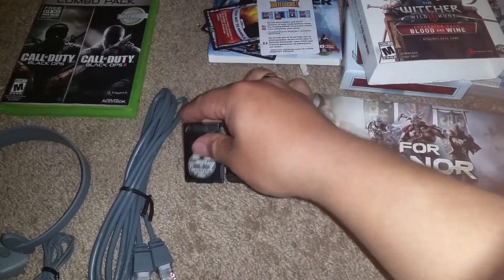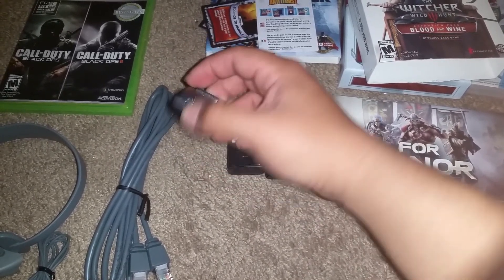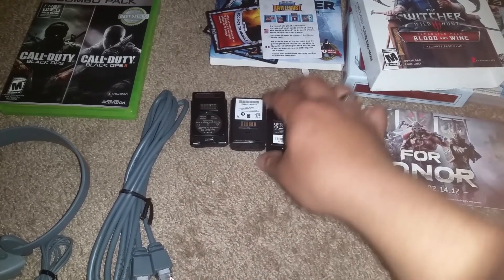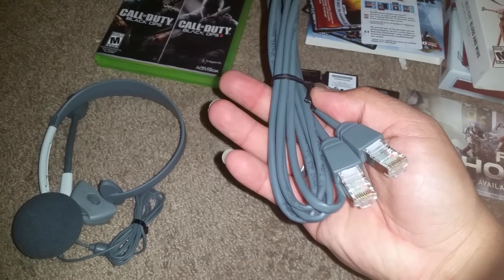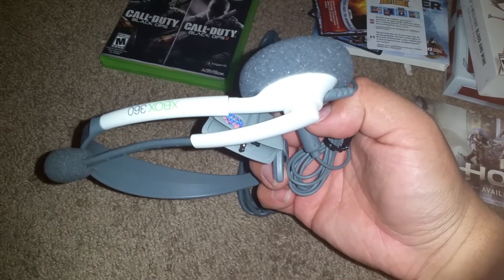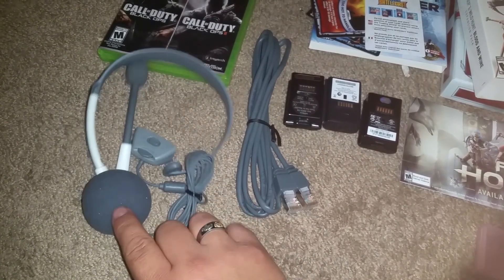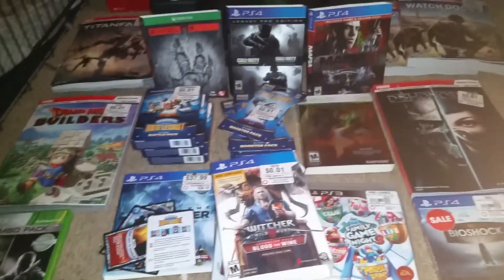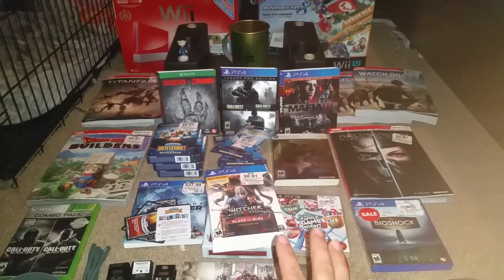We also found three Xbox 360 battery packs. I actually tried all three of them and they all work — I have an Xbox 360 controller and they work great. Also found an internet cable for your 360, brand new in the bag, and a 360 headset to connect to your controller to chat with people — also brand new. Pretty awesome finds.